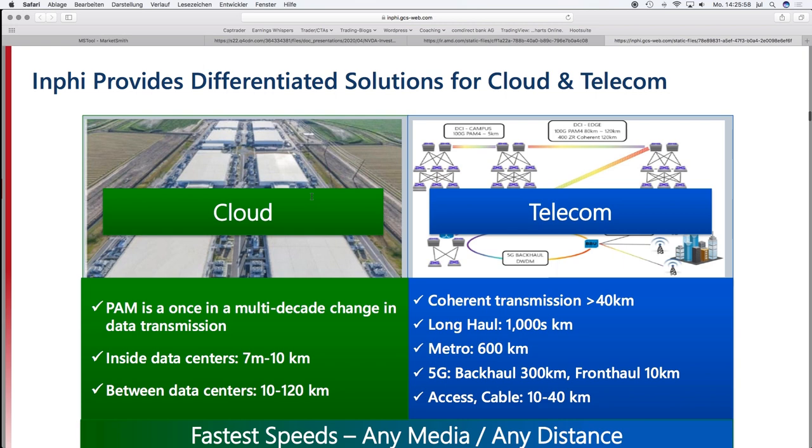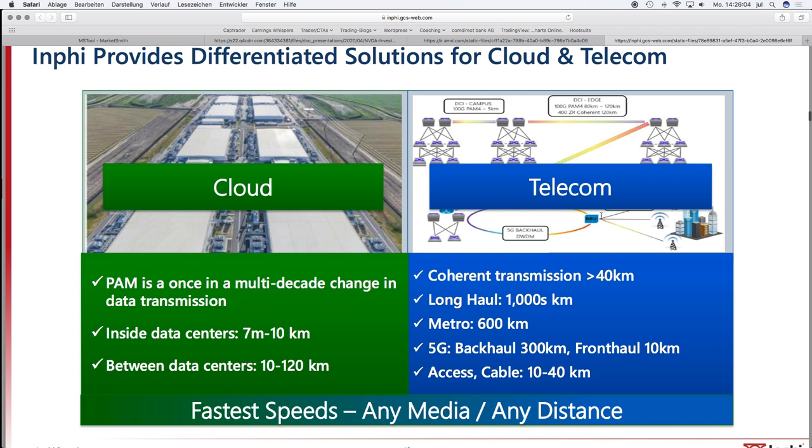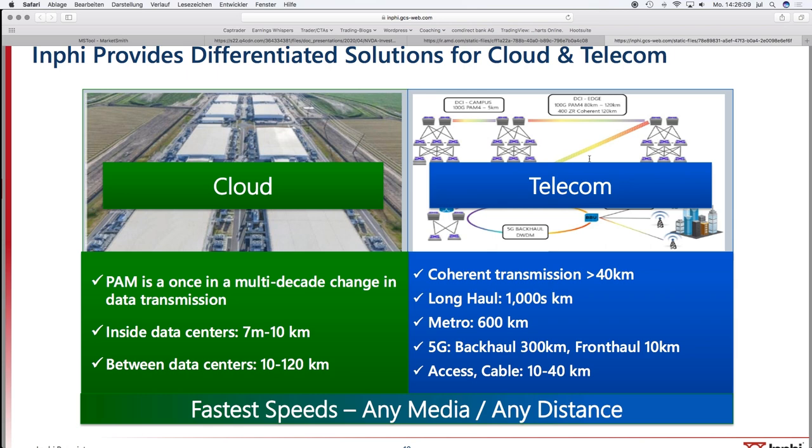INFI also provides solutions not just for cloud but also for telecom — for example, connecting telecommunication centers together using similar technology, which is also needed for 5G. One interesting thing is that NVIDIA's acquisition of Mellanox is significant because Mellanox and INFI do very similar things. Now NVIDIA is entering the interconnection business, which may provide additional fuel to NVIDIA's growth as they think about interconnections for all their GPU applications.